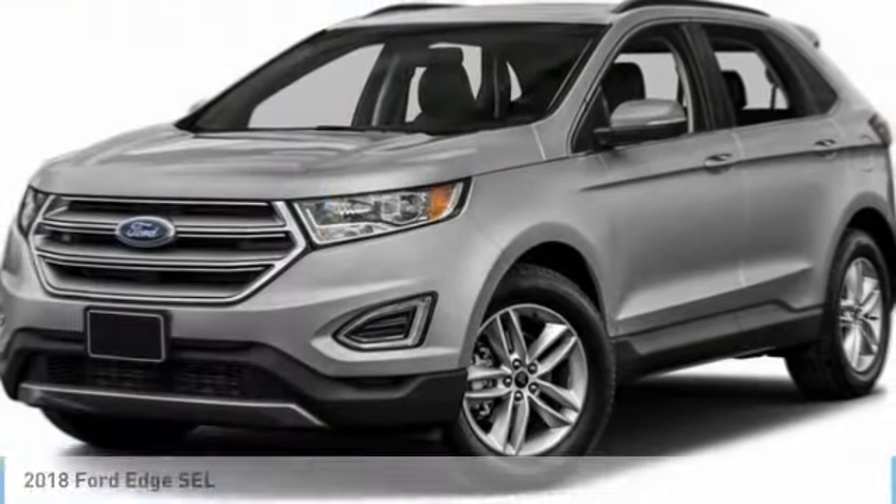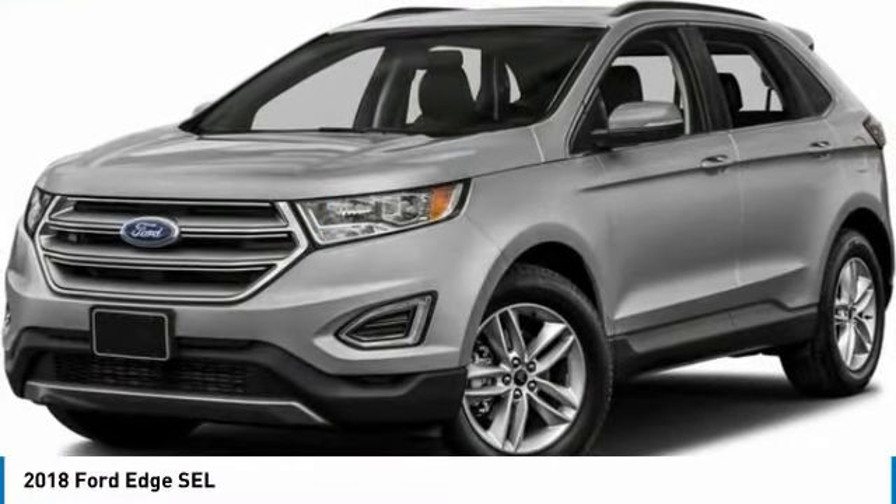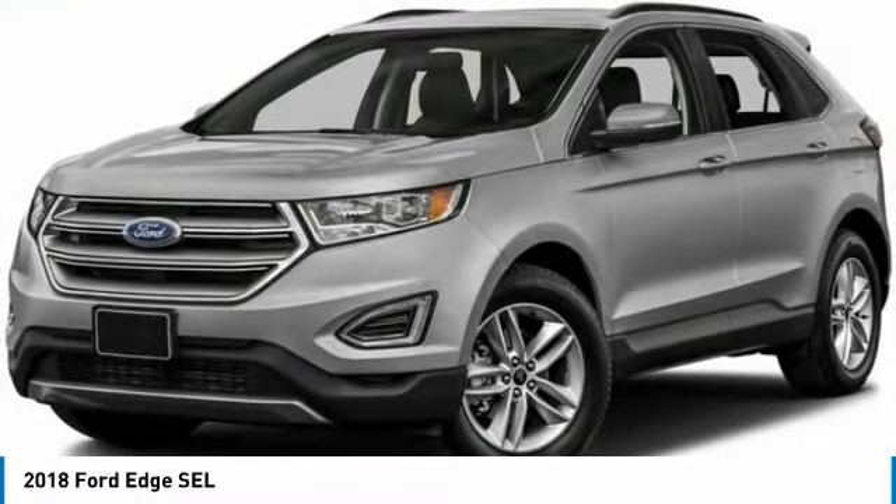Price to sell — $4,000 below MSRP. Backup camera, Bluetooth, keyless start, turbocharged engine, all-wheel drive. This 2018 Ford Edge SEL is Oxford White with ebony interior.